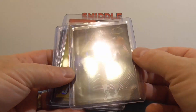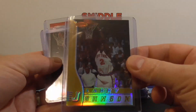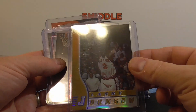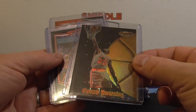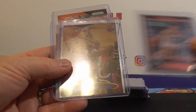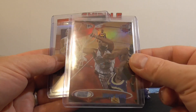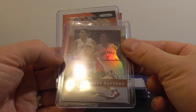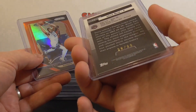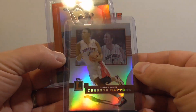Here are some other refractors I got. Bowman's Best refractor — not numbered — Larry Johnson. Refractor Bowman's Best — not numbered — Alonzo Mourning. John Stockton Bowman Chrome Refractor. Charles Barkley Stadium Club Chrome. And we got this Bosch numbered to $29.99 refractor — pretty looking one there.